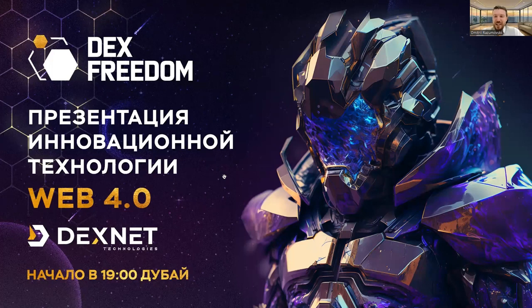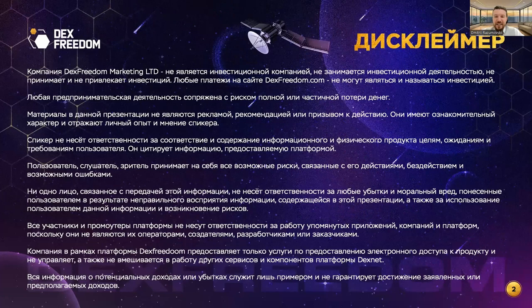A small disclaimer before our presentation: this presentation takes place within the framework of DexFreedom Marketing Ltd. This company is not an investment company, does not engage in investment activities, does not accept investments, and does not attract investments. All clients in our company are clients, partners, and buyers. A recording of this webinar will be available in English along with English slides.